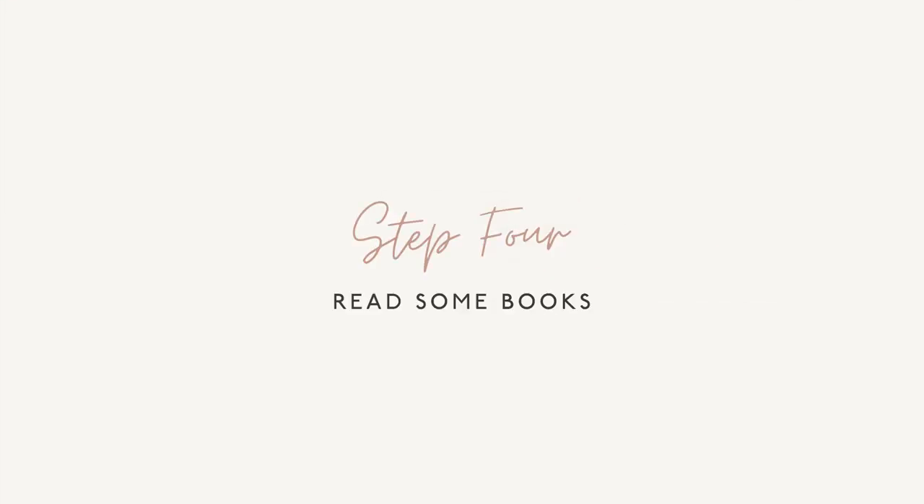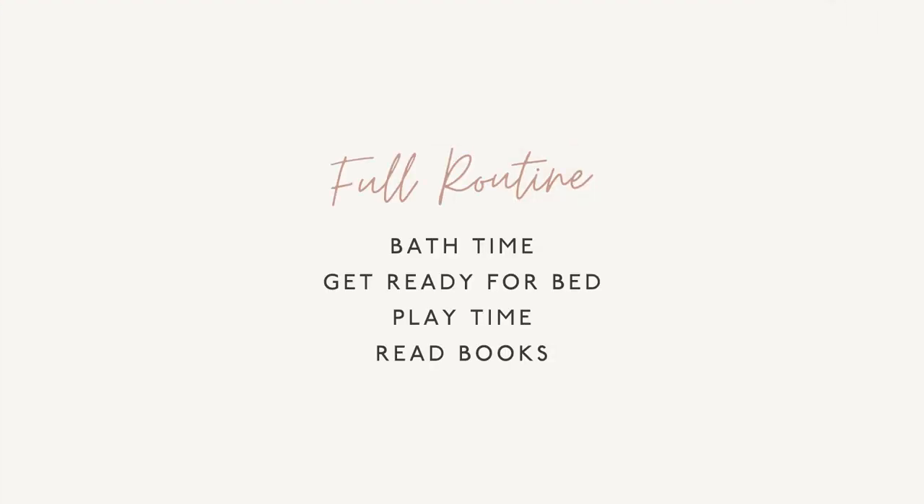Then our fourth step is a book. I want you to read one book, two books — whatever your house rule is. I don't like to get past two books unless they're super short, but we can have the rule of two books and we're done, or set the timer again. And now it's time to get in the bed or crib for sleep. So four steps for a bedtime routine, that's it from start to finish: bath, brush your teeth, get your body ready, jammies on, we're going to play, we're going to read our book, and now we're going to get in bed.